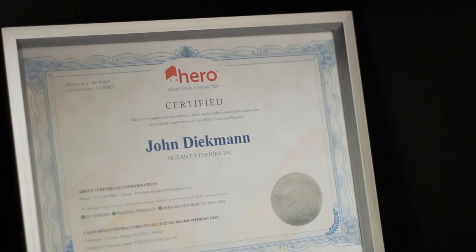We provide multiple finance options for you, such as Hero, Cal First, conventional financing, cash, credit card, and also check.